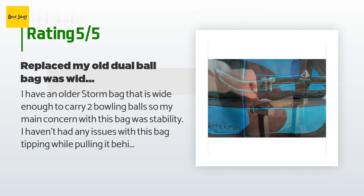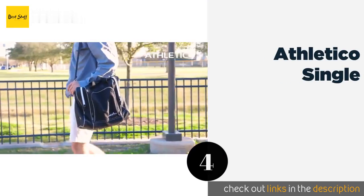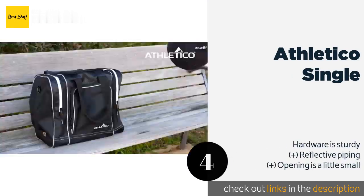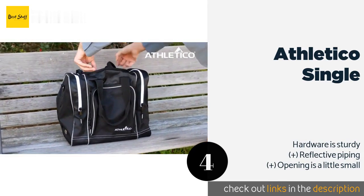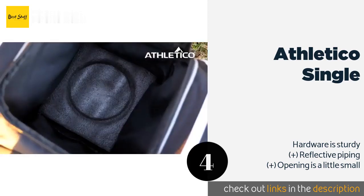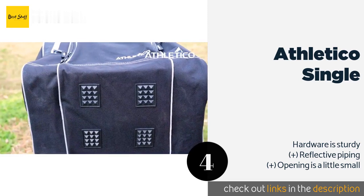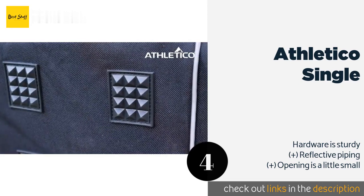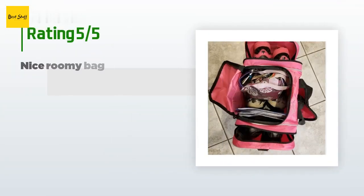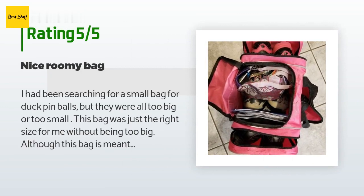The next product on our list is Athletico Single. The Athletico Single is a fitting solution for anyone concerned about keeping their supplies in good condition. It has vented panels that help prevent the buildup of moisture, which can cause smells and mold to form over time. The price is around $29. There are 783 customer reviews with an average rating of 4.6 stars.